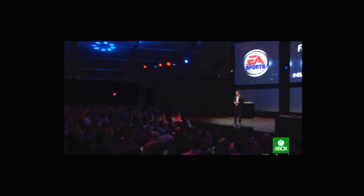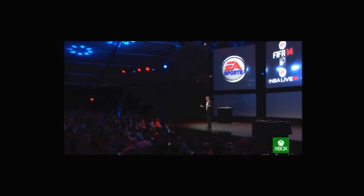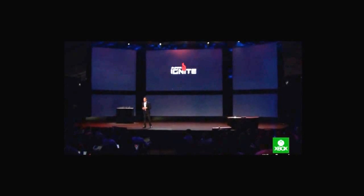All four will launch in the next 12 months. All four will be revolutionary, and all four will fundamentally change the way you play. Best of all, this new generation will be powered by EA Sports Ignite — an all-new game engine that we're unveiling for the very first time today.